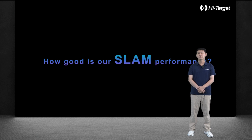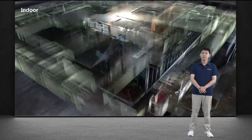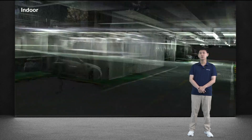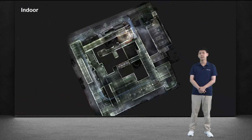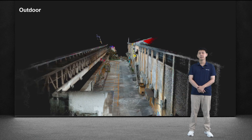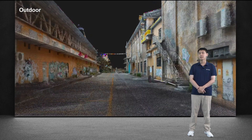Having introduced so much, how is our SLAM performance? Let's see a video. This is the result of using our SlamRTK product to capture the building of Hightarget. As you can see, the point cloud and true color images are very clear and realistic. The data collection is smooth and seamless, whether outdoors or indoors. Here is another common street scene captured using SlamRTK. It is exciting to see how clear and realistic the point cloud data appears — just like a video recording.